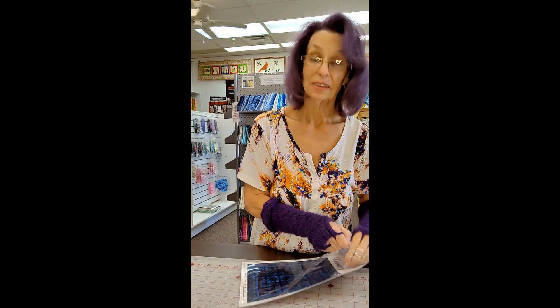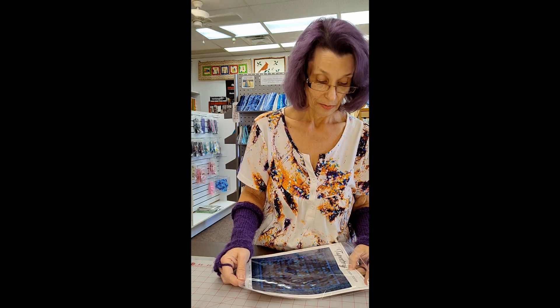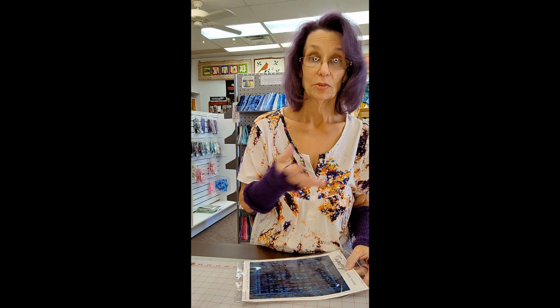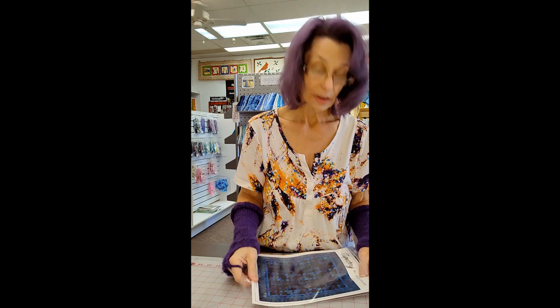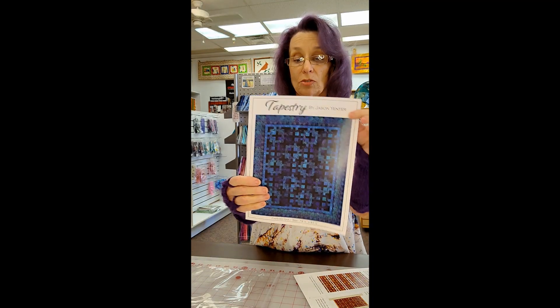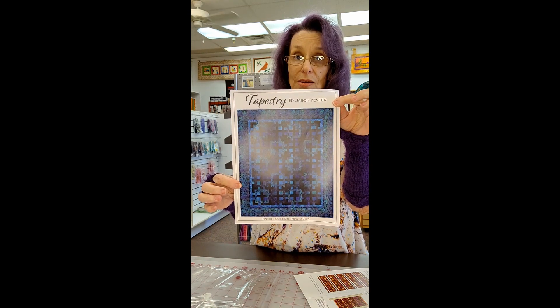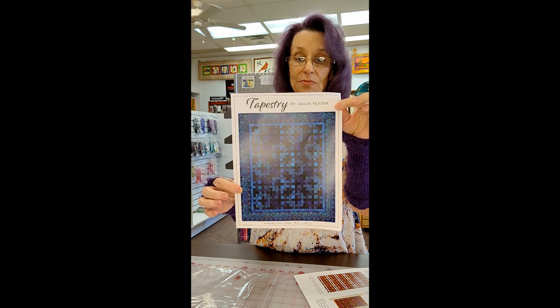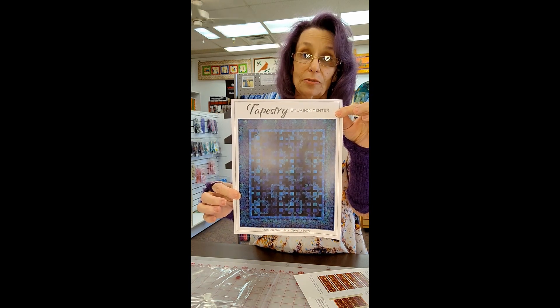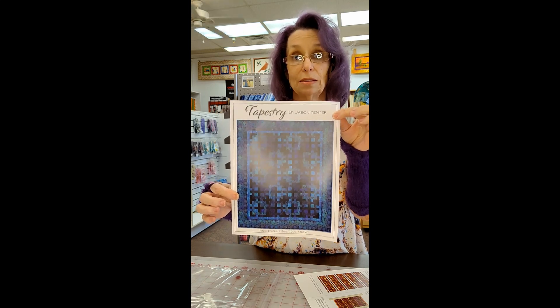This is a collection I put out Sunday along with the RJR Floral collection. This one is called Tapestry, by Jason Yenter of In The Beginning Fabrics. We got the blue colorway. We have the pattern to sell along with the fabric, and this collection will do well in many different patterns.